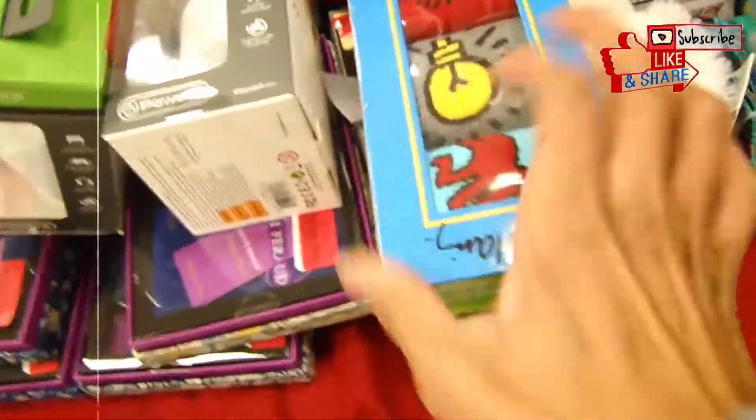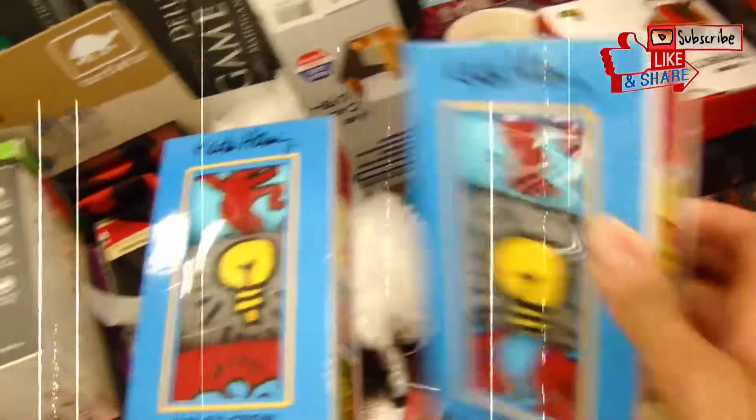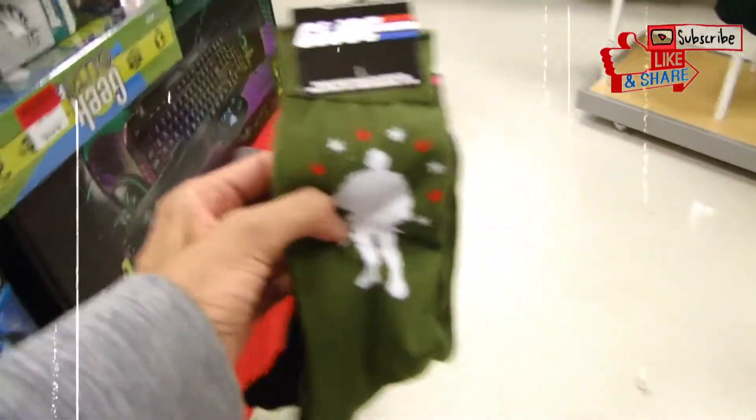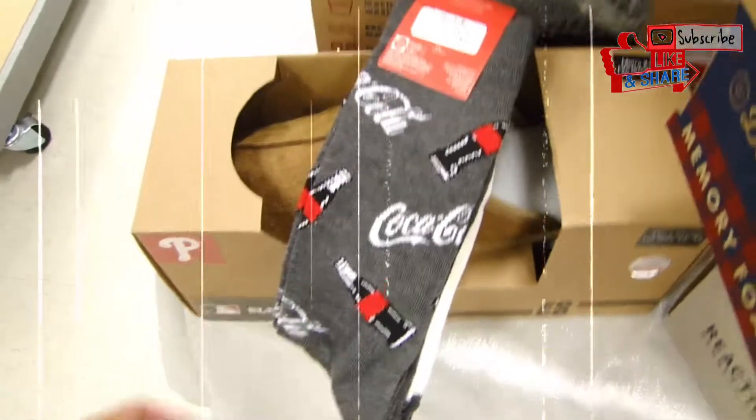So what I found: some GI Joe, Super Grover, and some Coca-Cola joints. Yeah, I think I'm gonna go with these. Now let's see what they got as far as clothes go.